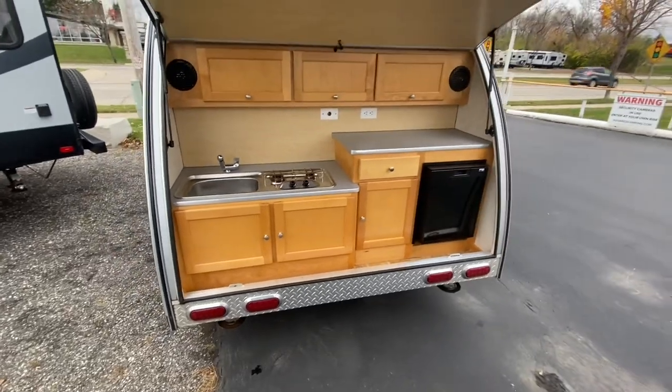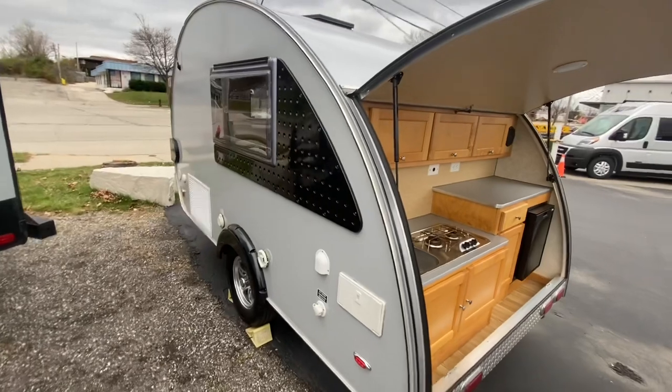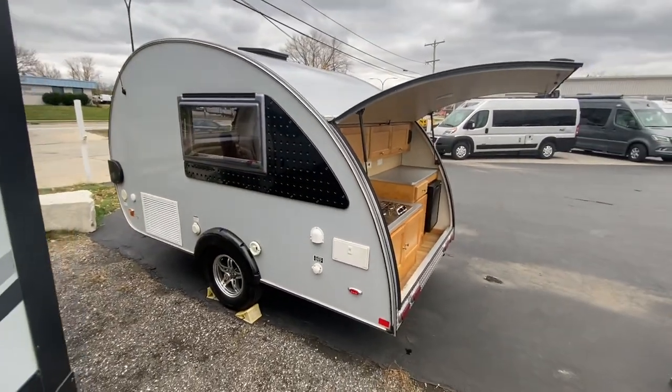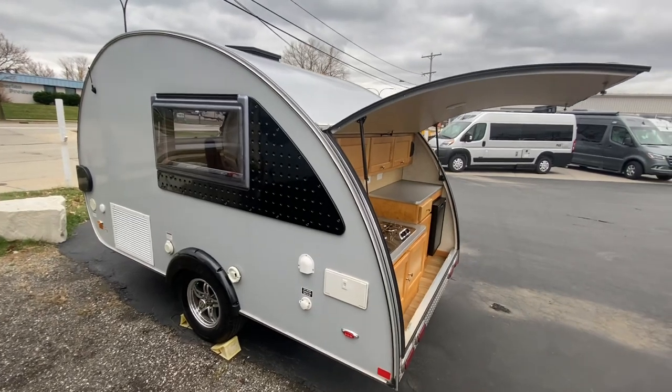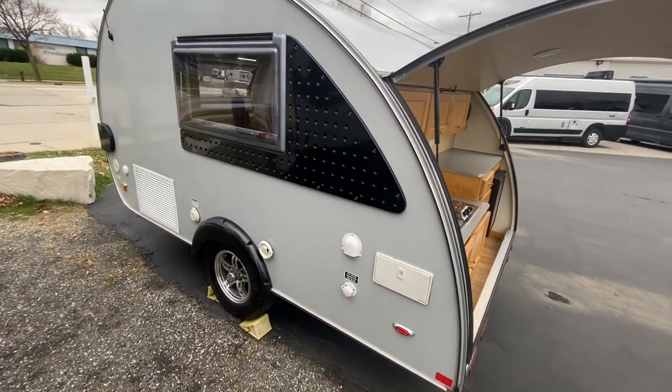Really nice cabinets in here. The fiberglass has got an Azdel backer, so it's a composite backer — really premium. It won't mold or mildew, and over time it won't rot. It's a really nice material.